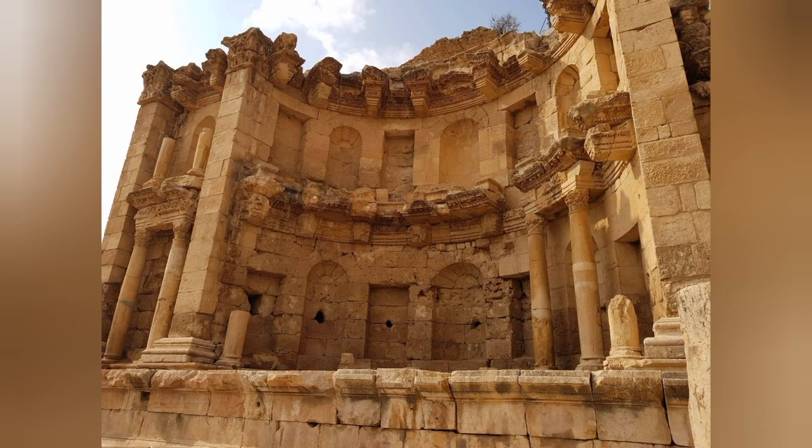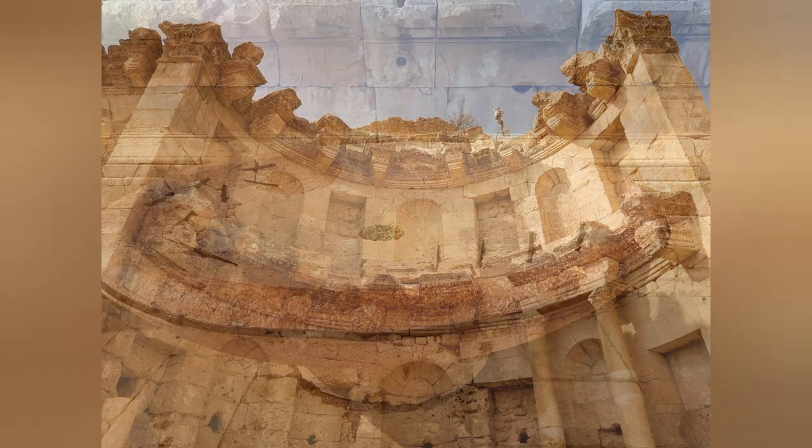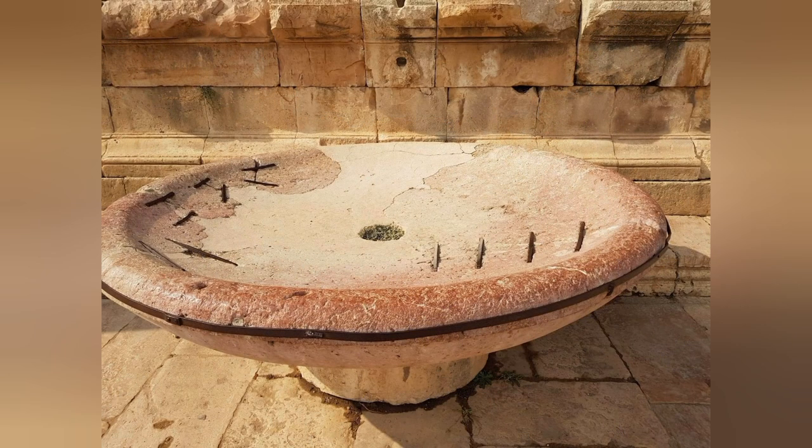Looking at the magnificent structure of the Nymphaeum, you have to realise that water was essential for life and was not available further out in the town. So people had to come to this central area for their water supply.